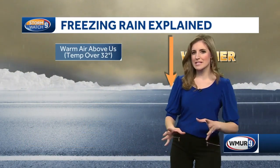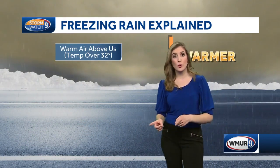As we head through these next several hours, as Haley was talking about different types of precipitation, especially up north, which could lead to some slick conditions.